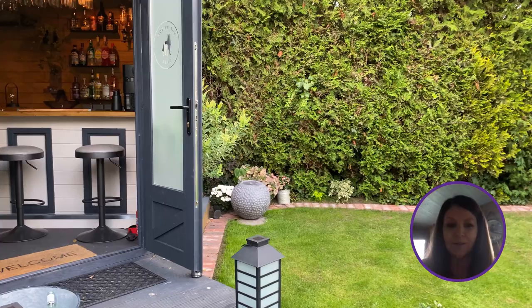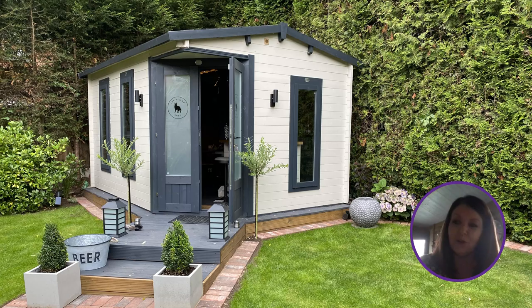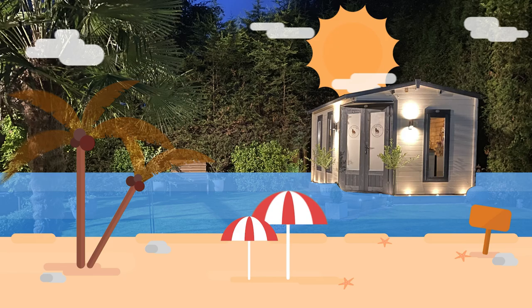Our children are older, so we wanted a space that all of us could use, and lockdown gave us the ideal opportunity. We'd had a couple of holidays cancelled and got to the point that we wanted to do something we could all benefit from. So the money we'd put aside for that we used to build the shed, and honestly it's the best thing we've ever done.